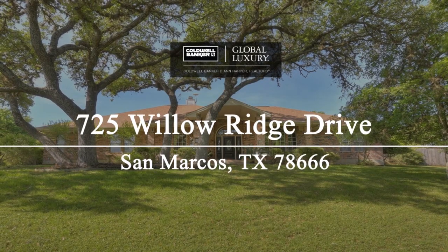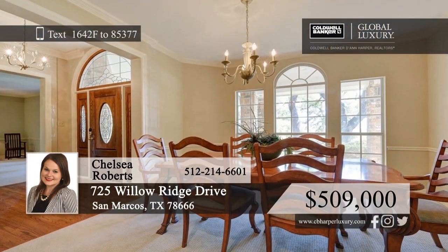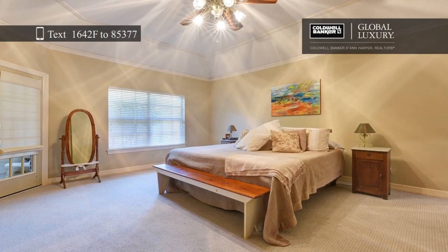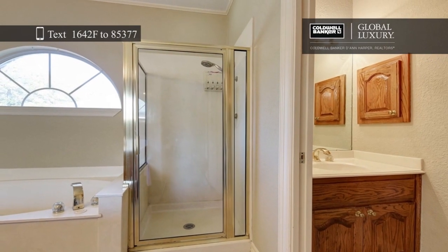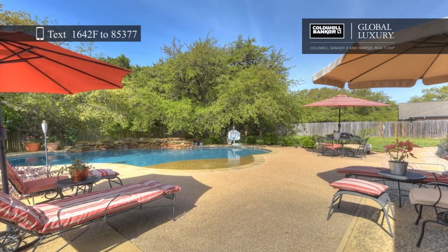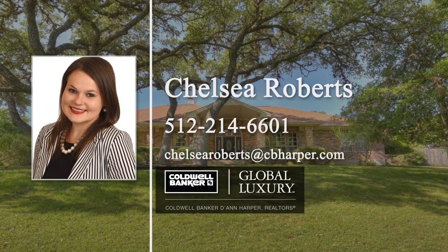Secluded and nestled among mature trees is this one-story, all-brick, four-bed, two-and-a-half bath home. Step inside and you'll find two living rooms, two dining rooms, and an island kitchen with custom cabinets, granite countertops, and stainless steel appliances. One of the living rooms has surround sound speakers and a gas fireplace, perfect for movie night. The luxurious master bathroom features a garden tub, a walk-in shower, double vanities, and a walk-in closet. Imagine sipping your morning coffee on the air-conditioned patio or sunbathing next to the backyard pool with a waterfall. Learn how to make this home yours with a call to Chelsea Roberts.